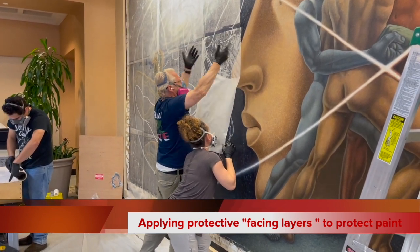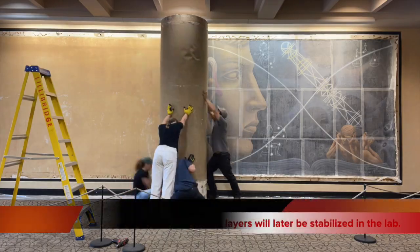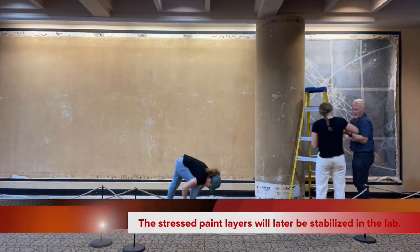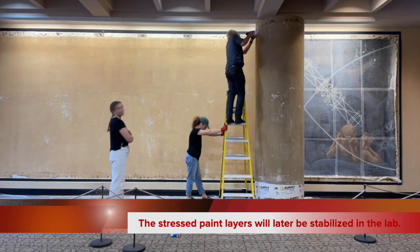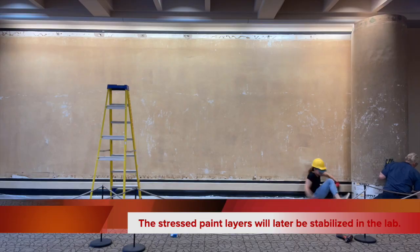We engaged Scott to come and remove the murals from our building, and frankly the process went incredibly smoothly. His team showed up when they were supposed to. They did exactly as they had proposed to us. They had an outline, they told us how they were going to do it, what they were going to do step by step. They followed it. They were on time. The murals, frankly, were removed from the wall way more smoothly than I would have ever expected.